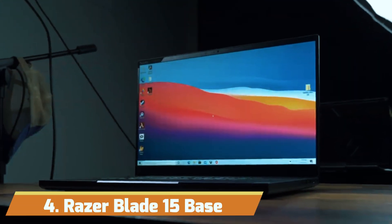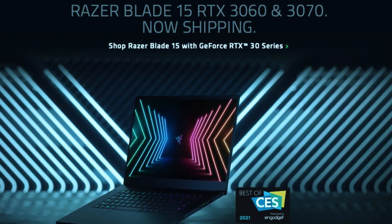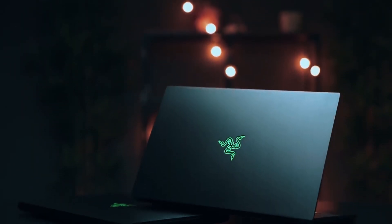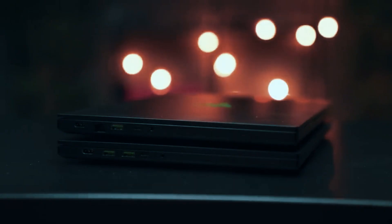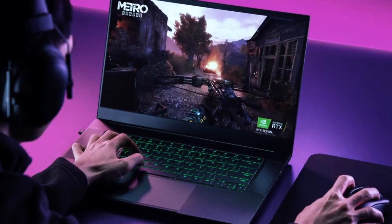Number 4: Razer Blade 15 Base. The Razer Blade 15 Base is an exceptional choice for AutoCAD professionals who value performance and portability. Powered by an Intel Core i7 processor, this laptop can reach up to 5.0 GHz with 6 cores, making it ideal for handling CAD applications.